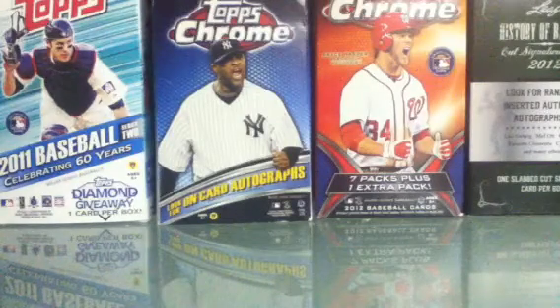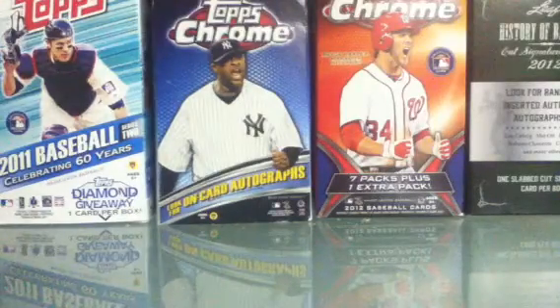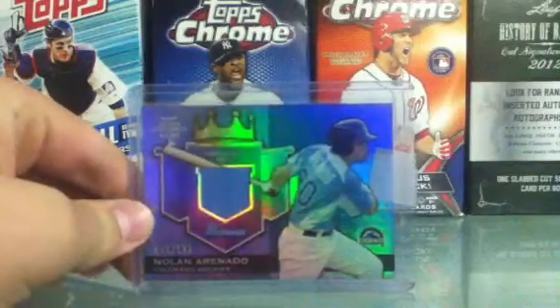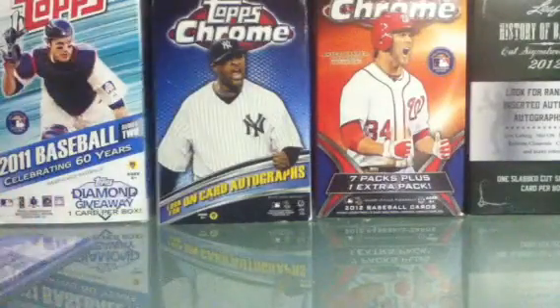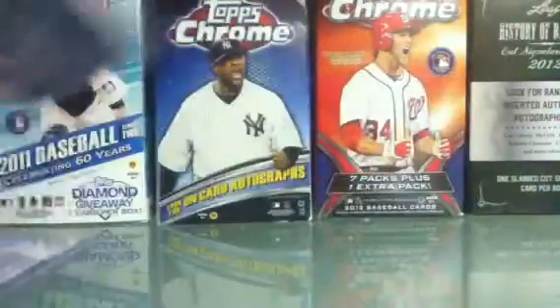First of all, coming from Blowout is a 2012 Bowman Draft Futures Game Relic of Nolan Arenado, numbered to 199. As you guys may know, I'm doing the set for these, and you'll see more of these cards in this video. Next, coming from Blowout, got Tyler Skaggs, numbered to 199.